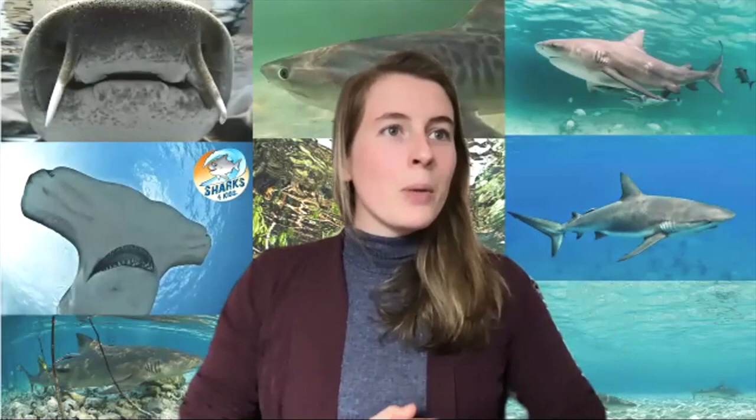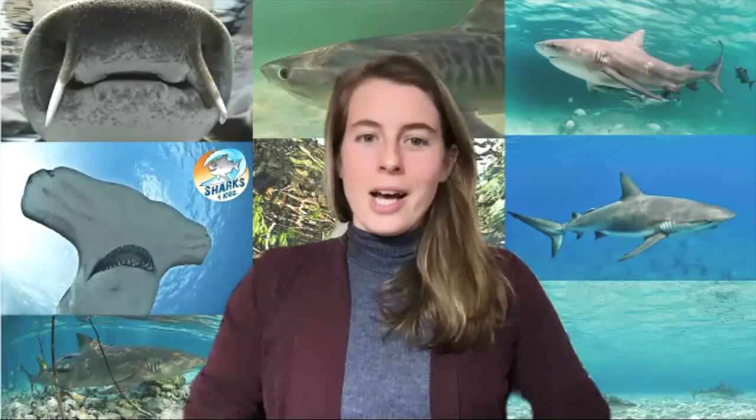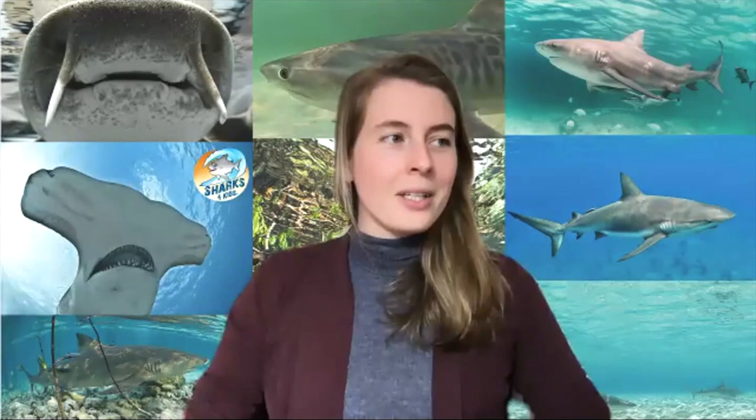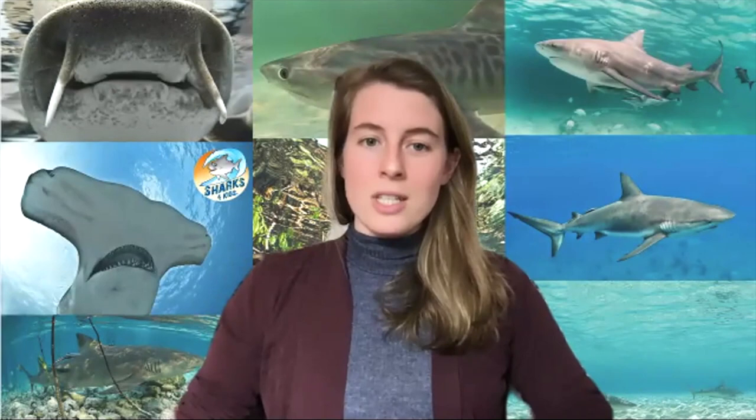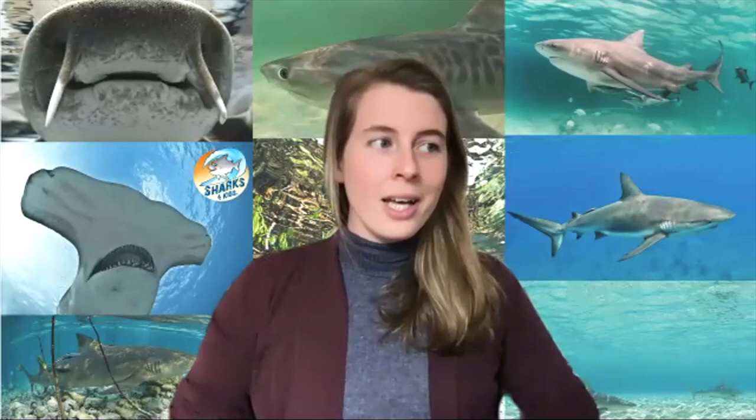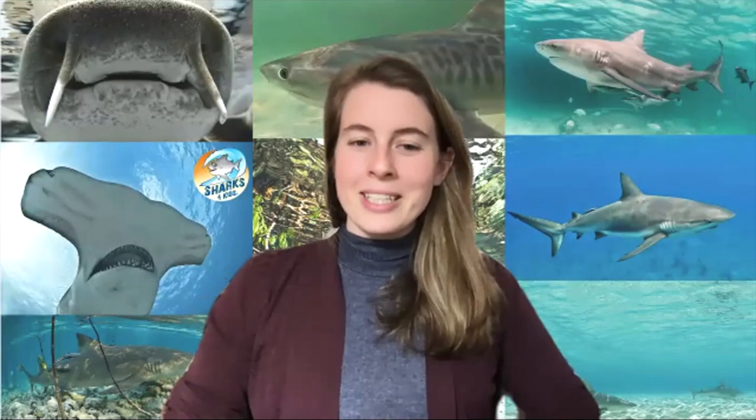Hello everyone, welcome to another Sharks for Kids webinar. We've got lots more coming next week, today, and tomorrow as well. For today I'm really excited to introduce Alex. She's a PhD student at the University of Manitoba in Canada, and she's studying shark physiology — hormones, stress hormones, and all of these things. She's going to tell us all about it. Why don't you introduce yourself a little bit further and then we can get started.